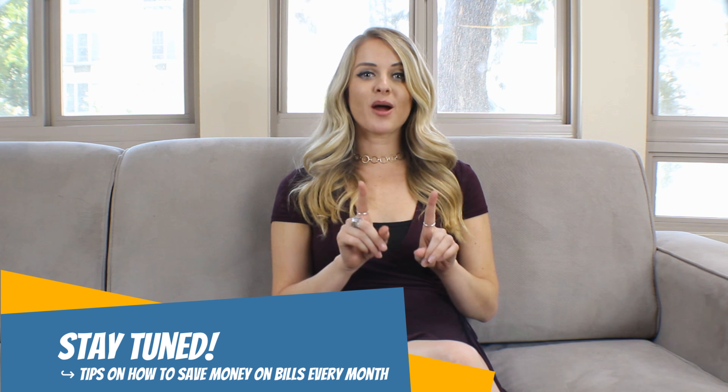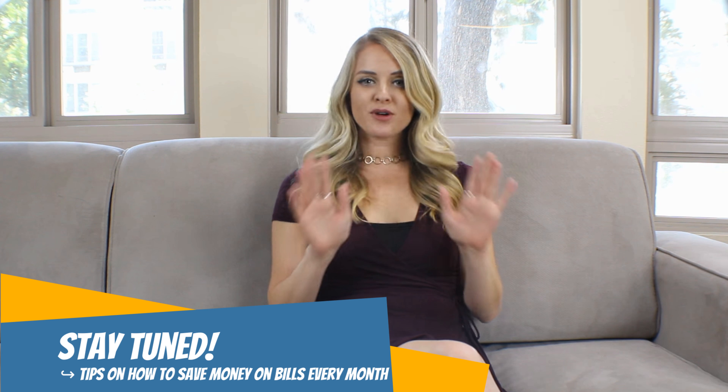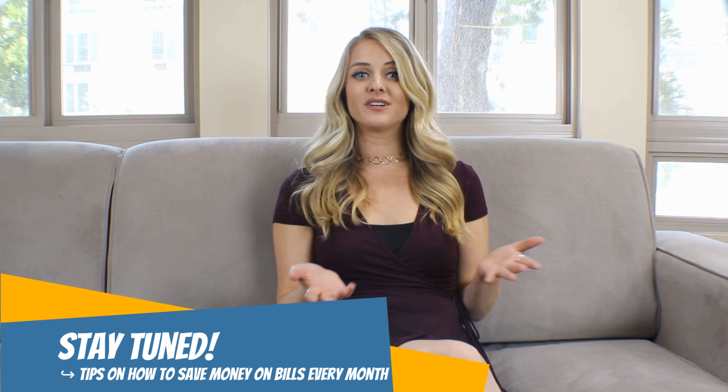Everyone has monthly bills that must be paid, and while most of it is for products and services that really can't be eliminated, the associated costs can often be lowered. It's time to sit down, look over your finances, and figure out how to save some money. You need to decide which bills you cannot avoid and which can be reduced. Sometimes small numbers can really add up to a big sum, so check out our list of the different practical ways to save money on your bills every month.